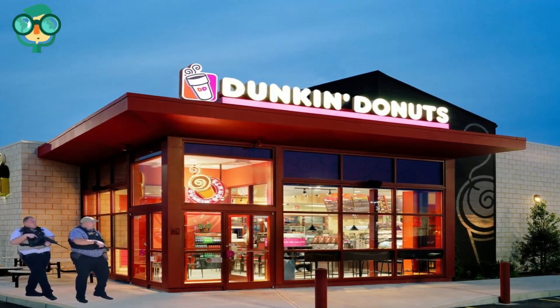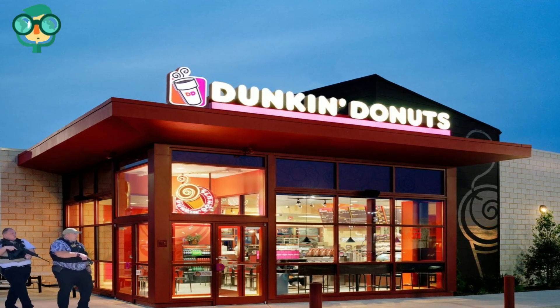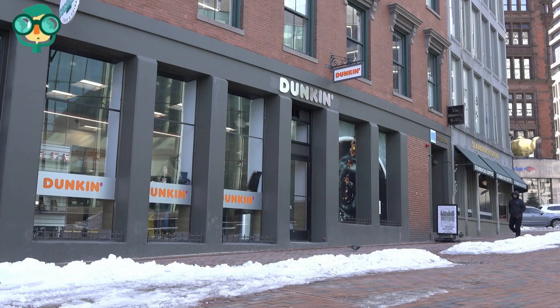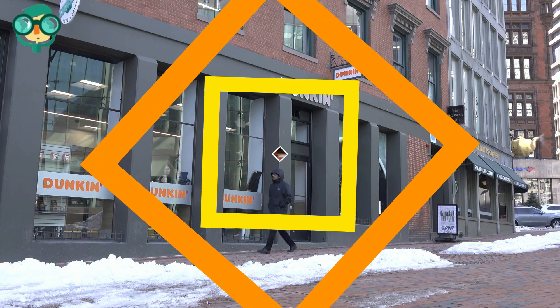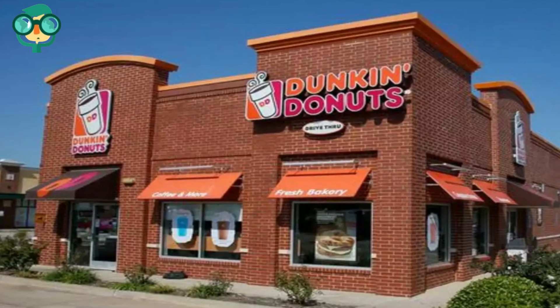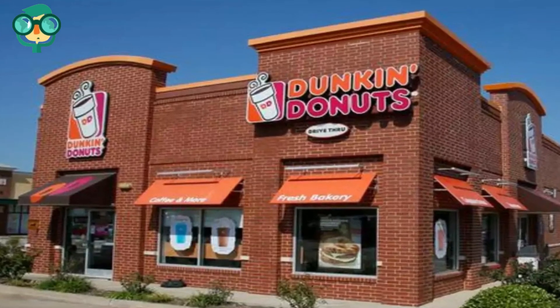Dunkin' Donuts, part of Dunkin' Brands, is one of the world's most recognized franchises. Dunkin' Donuts restaurants sell hot, decaffeinated, iced, and flavored coffee along with bagels, donuts, and muffins, making them a popular stop for many coffee lovers. Since the first franchise opened in 1955, over 11,000 restaurants have opened across the world.